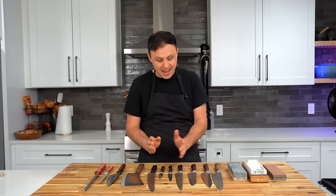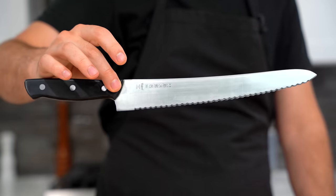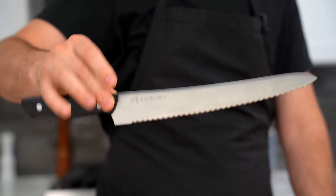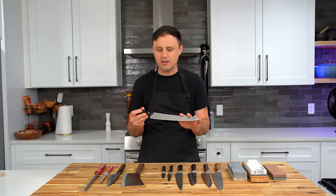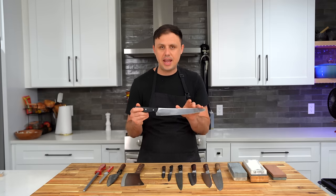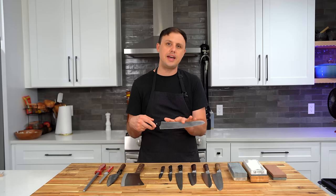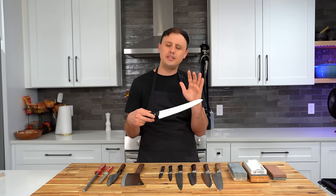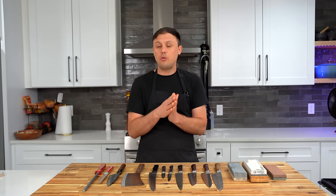If I had to choose just a two-knife kit, it would be the chef's knife and a bread knife. I cannot go without a bread knife — you can do so much with it besides just bread. It's a must-have knife for me. For instance, I'll use a bread knife for tomatoes, I'll use it to take the peels off certain vegetables, and many other things. This one is a Tojiro and it's the bread knife I've been using for the last five, six, seven years — an absolute workhorse. You can get it on Amazon.